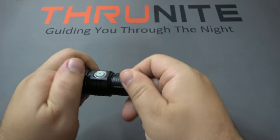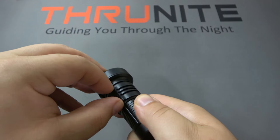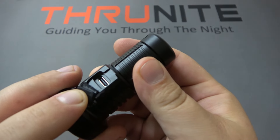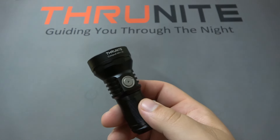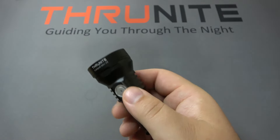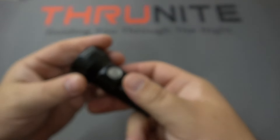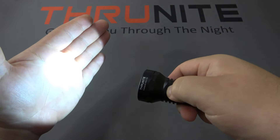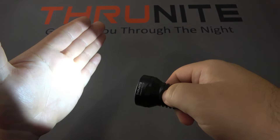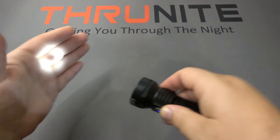The charging port is on the side of the head, right on the back here, and this Catapult Mini has USB Type-C as well. Next up, we have the Catapult Mini V2, which is just an upgraded version — pretty identical in many ways, but with upgraded technology and output. Same deal: turn on, push and hold for low, medium, and high, let go on any mode to keep it, double click for turbo, and from the off position a long hold for moonlight mode.